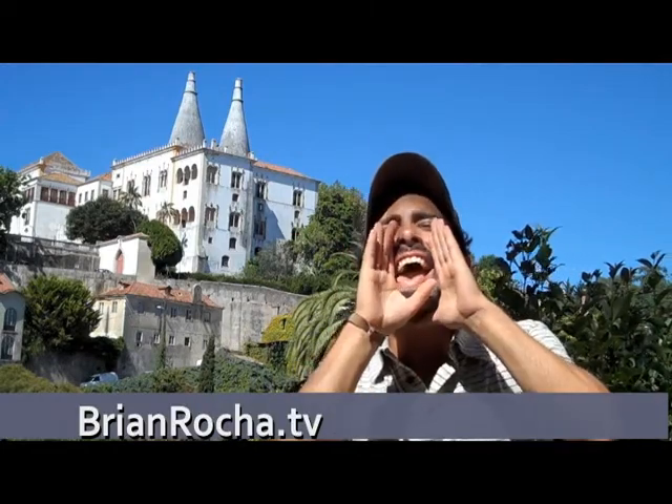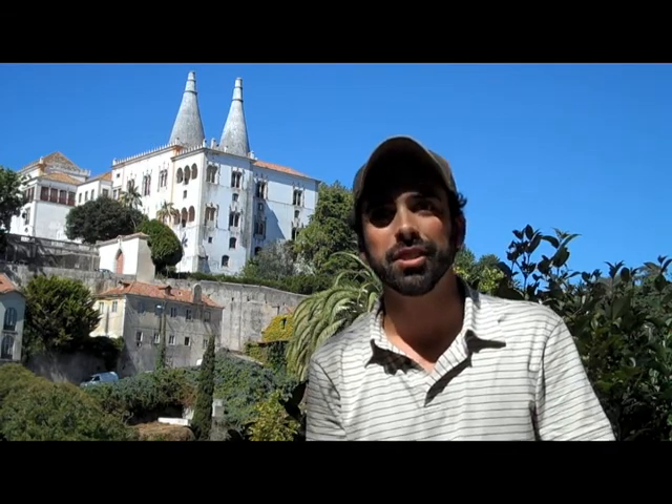BrianRocha.TV! What's up everyone? Welcome to Sintra, Portugal. That's where I'm at today. I'm going to be showing you guys around. I've been here a couple times already, once with Miriam and with Janine as well, my sister. And I know that she absolutely loves Sintra, so I thought I'd do a little video blog and show you guys around.